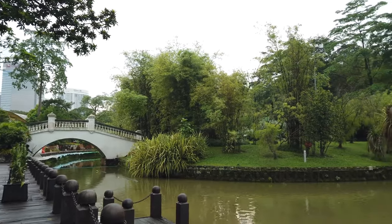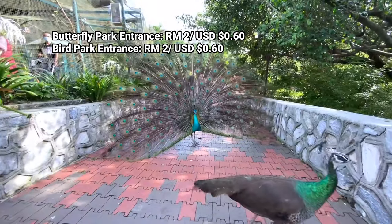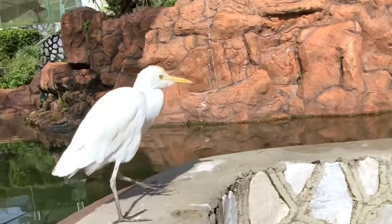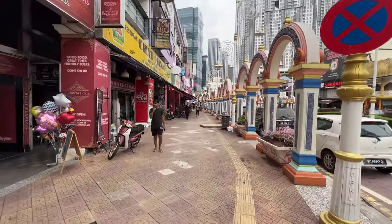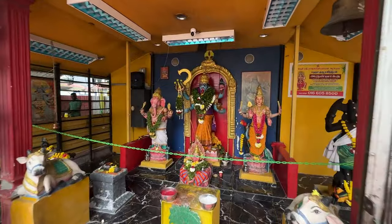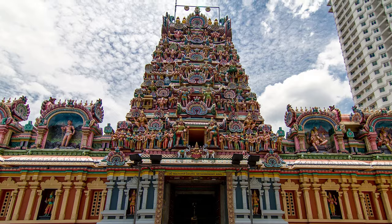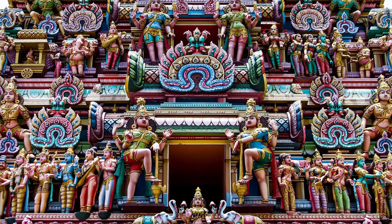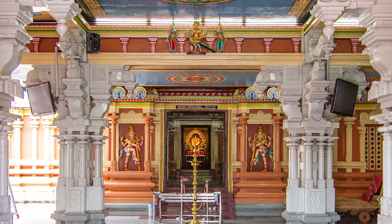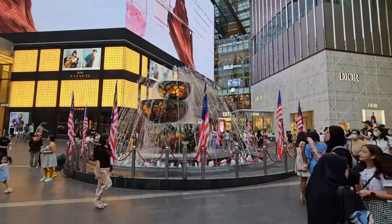Best of all, the botanical gardens are free of charge — you can just walk right in. The butterfly park and bird park in the gardens do charge entrance fees, but they are completely optional, so you can explore the rest of the gardens as you please. Next we'll explore another historical part of the city known as Little India. One of the most notable attractions here is the Sri Khandaswami Kovil Hindu temple, nestled in this urban jungle with its colorful design — both the exterior and interior are equally vibrant.